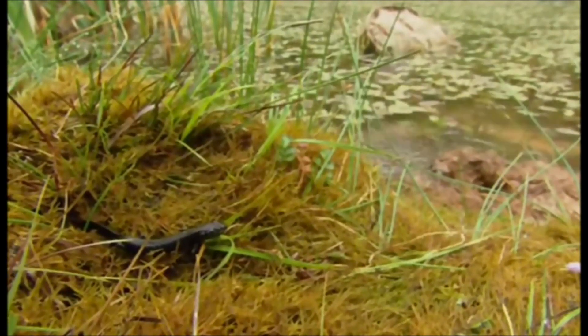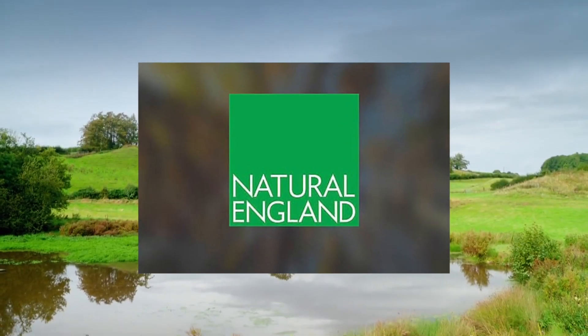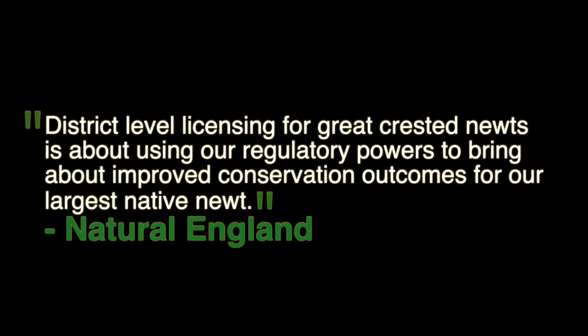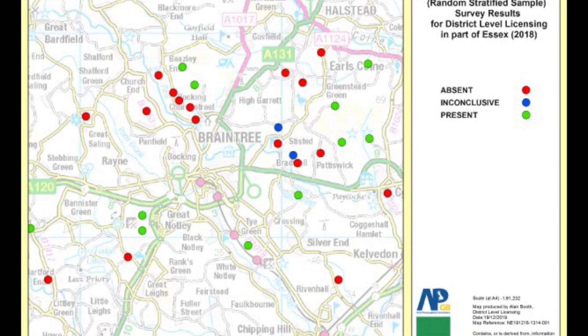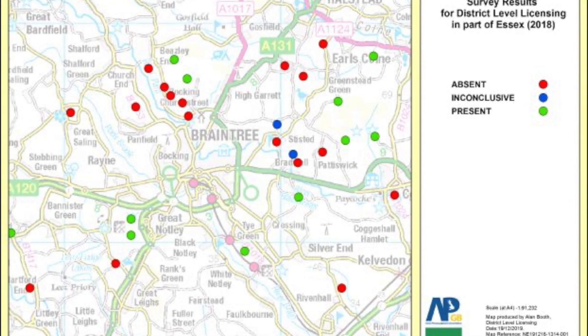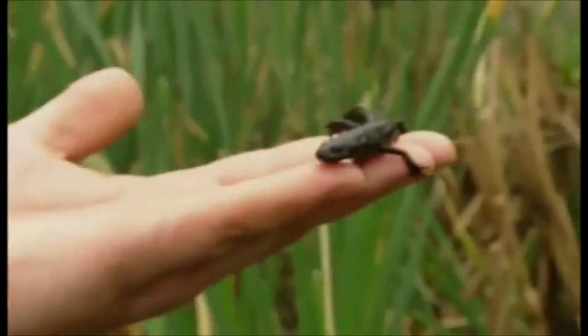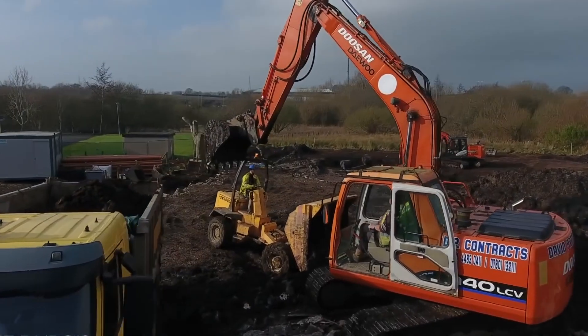Natural England spent three years completing the largest survey of its type for the Great Crested Newt across England, allowing for the introduction of the district-level licensing programme. With the permissions of landowners and in collaboration with contractors, Natural England surveyed over 7,518 ponds using environmental DNA sampling methods to determine the presence or absence of newts. Data collected has aided in the production of species distribution models, allowing for suitable habitat prediction for populations of the species. This data is available to all and supports populations while reducing delays for those seeking to undergo developments.